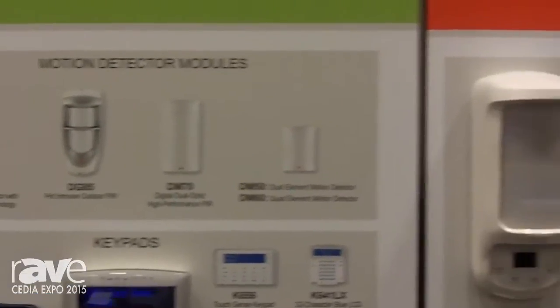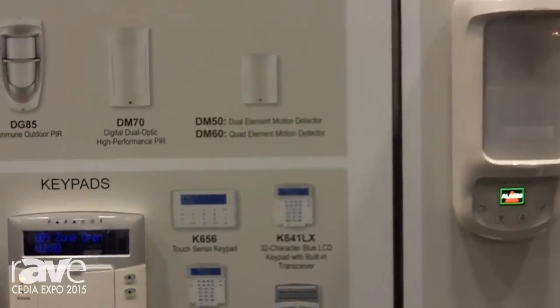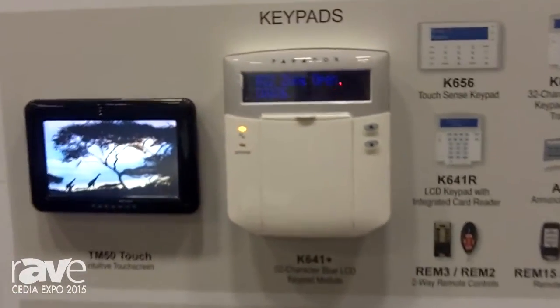We have a touchscreen TM50, which is right here in front of you. You can upload your own pictures to it.